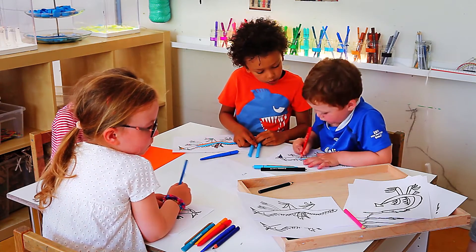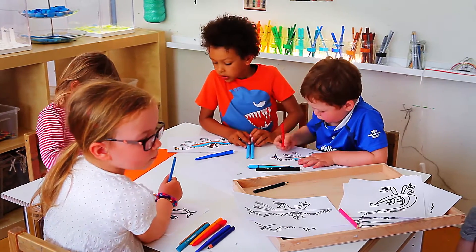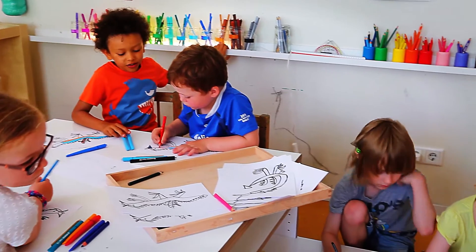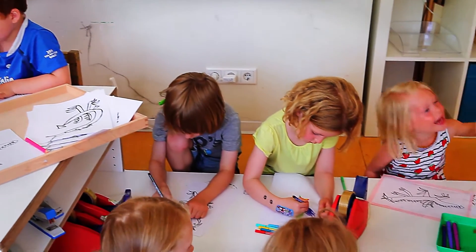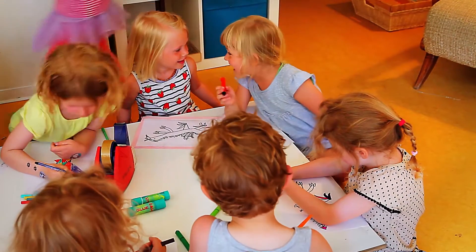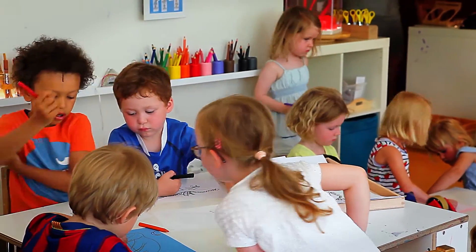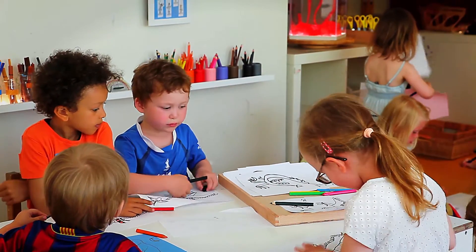Heute hatten wir eine vorbereitete Umgebung, die gestaltet wurde mit der Hilfe eines Kindes in der Kindergruppe hier. Die Kinder malen im Moment sehr gerne Bilder aus, und das Kind hat sich überlegt, das würde es gerne für die Kinder vorbereiten, indem es eine Zeichnung von einem Drachen angefertigt hat. Die habe ich kopiert und so für alle Kinder zugänglich gemacht, sodass die Kinder heute im Atelier diesen Drachen ausmalen und ihn gegebenenfalls erweitern oder ergänzen konnten.